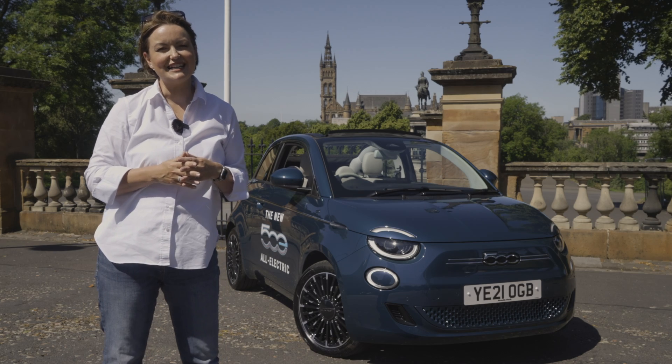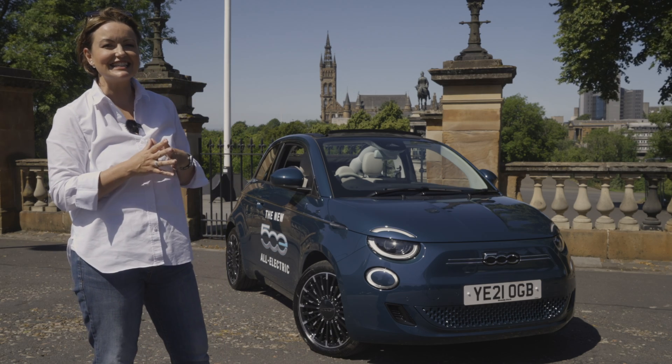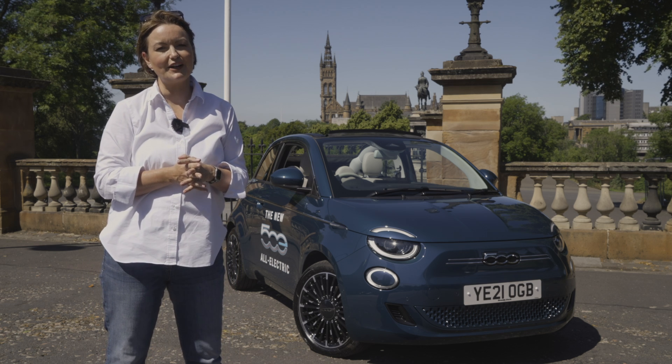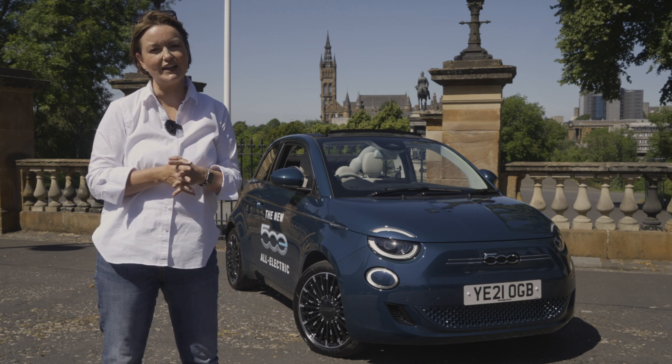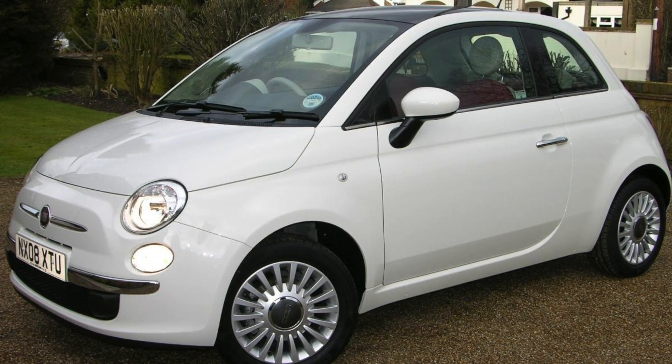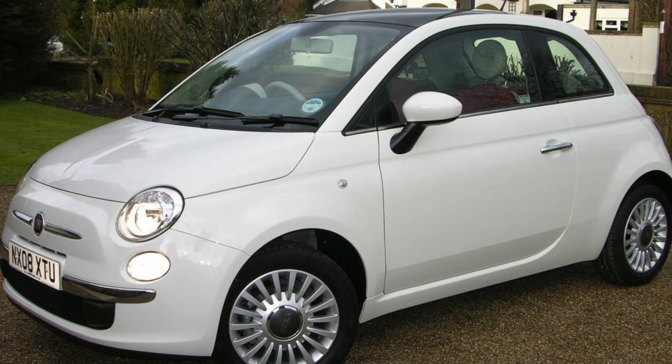The Fiat 500 for many years was considered to be Italy's answer to the Mini. And like that great British favourite, the Italian manufacturer decided to give it a makeover in 2008, much to the delight of many younger females up and down the country. Now, in 2021, we've moved with the times to the 500E.